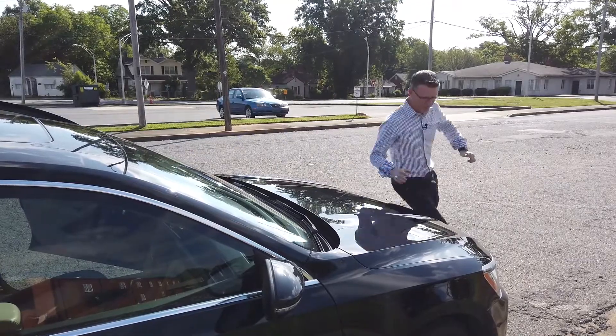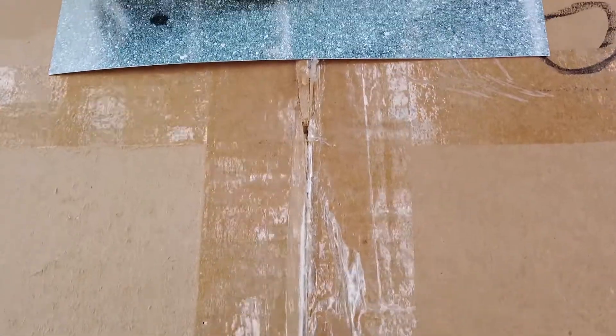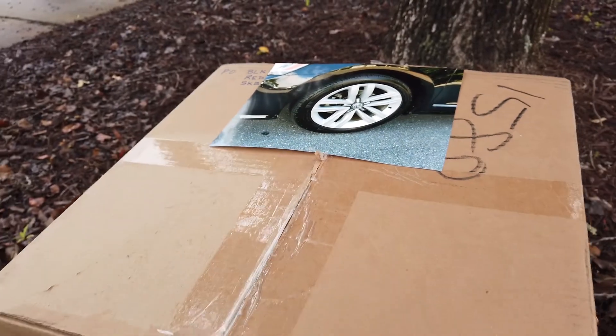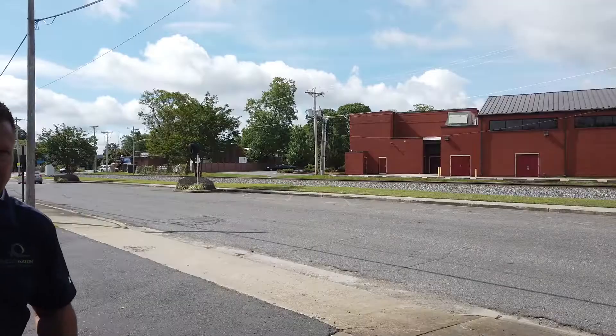And my favorite part is... Oh no, my wheel! Ashes to ashes, dust to dust, that's why wheel protection is a must. Why didn't I get wheel protection? Our condolences. Thank you.